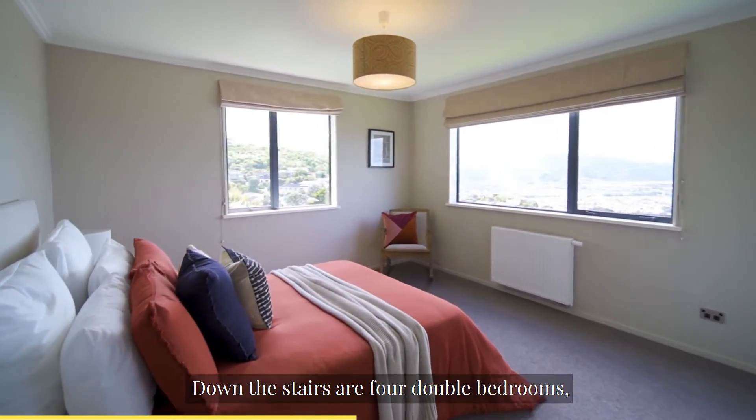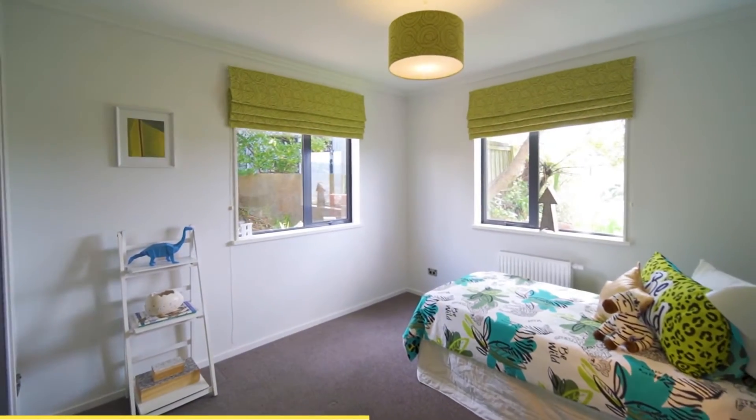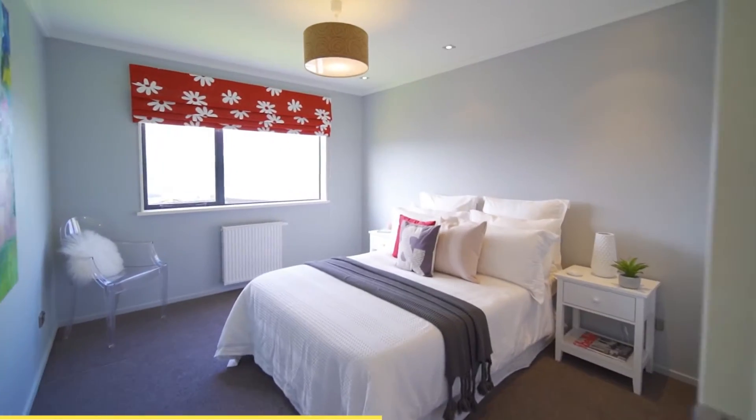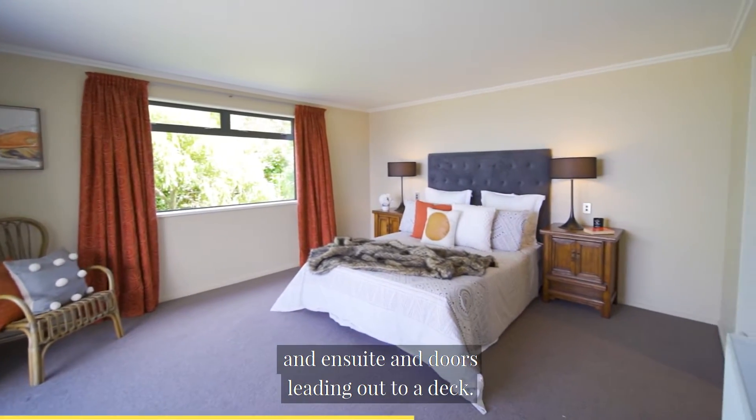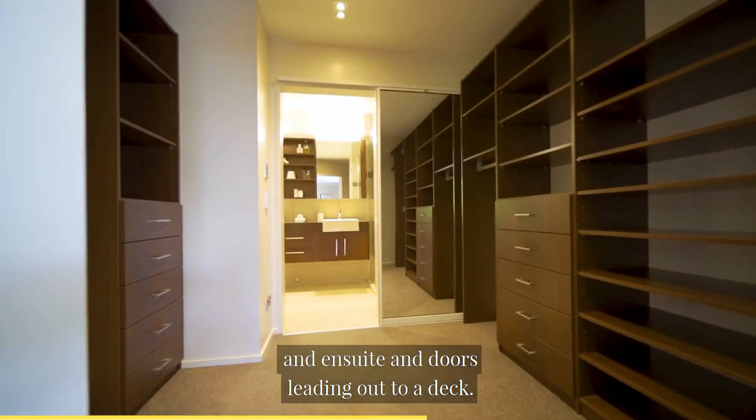Down the stairs are four double bedrooms, with a master with a fantastic walk-in wardrobe and ensuite, and doors leading out to a deck.